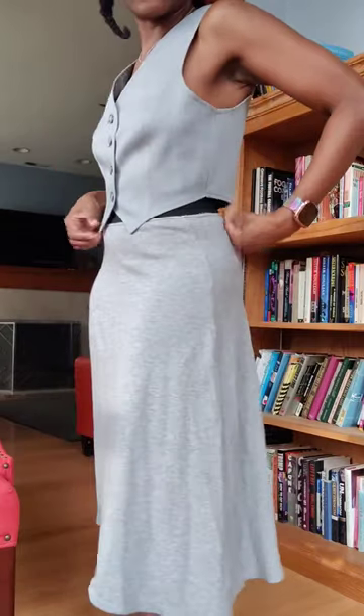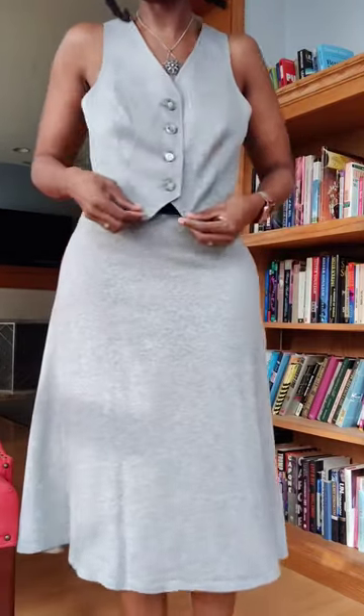Today's outfit of the day is more of the clean classic aesthetic. Suiting right now is all the rage, but I've always loved suiting. This particular vest is very petite and fitted to the body.